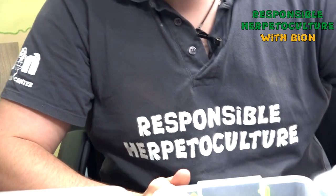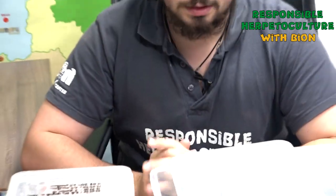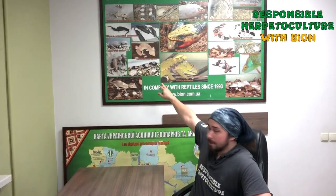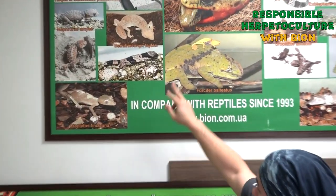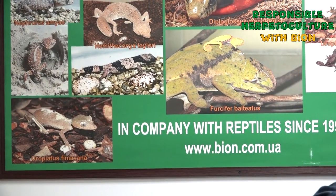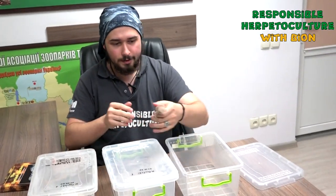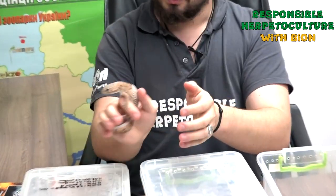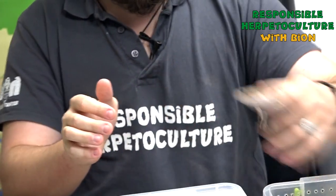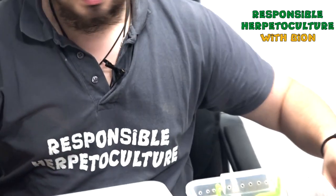We first bred this species back in 2013 — you can see it on our big board. This is one of our first babies and the female that laid eggs. Here we have the female from this pair. Later I will show you the difference between male and female. She laid two clutches this year, but this is not the limit.